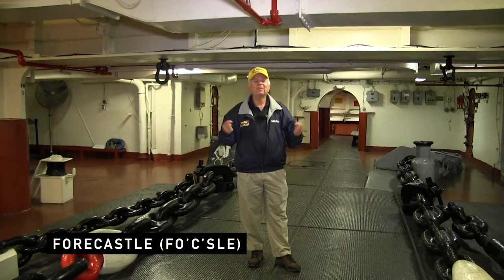We've moved up one deck. We're on the 01 level, right above enlisted berthing, and we are in the foc'sle — it's pronounced foc'sle but it's spelled forecastle. This is the domain of the bosun mates.